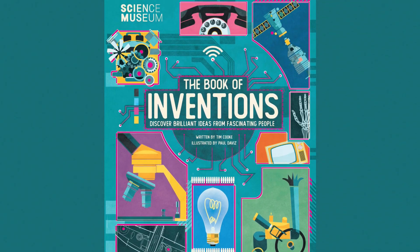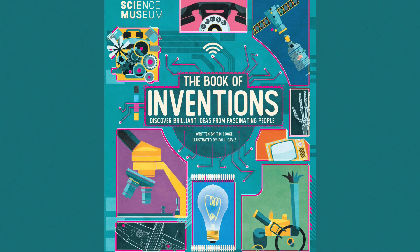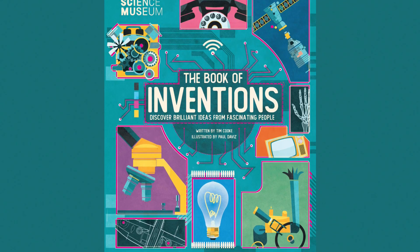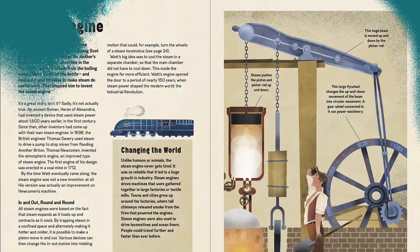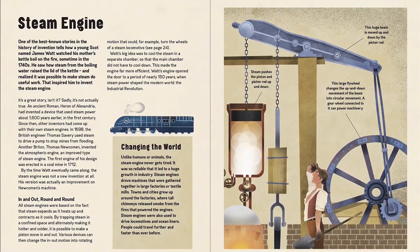Explore the world's most significant, innovative and amazing technological inventions, in association with the Science Museum in the UK. Find out how, when and why vital discoveries took place, and learn more about the people who made the breakthroughs.